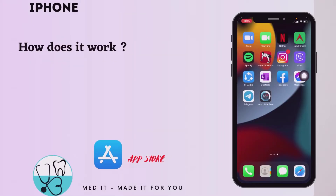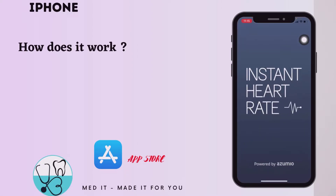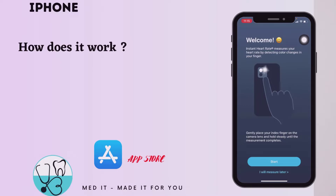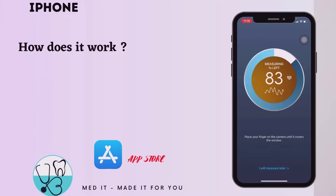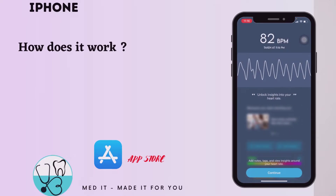Finally, we have the app installed. Let me open it. Instant Heart Rate measures your heart rate by detecting color changes in your finger. I'm placing my finger on the camera lens, covering the window as instructed. My heart rate taken at 11:16 PM is 82 beats per minute — that's normal.